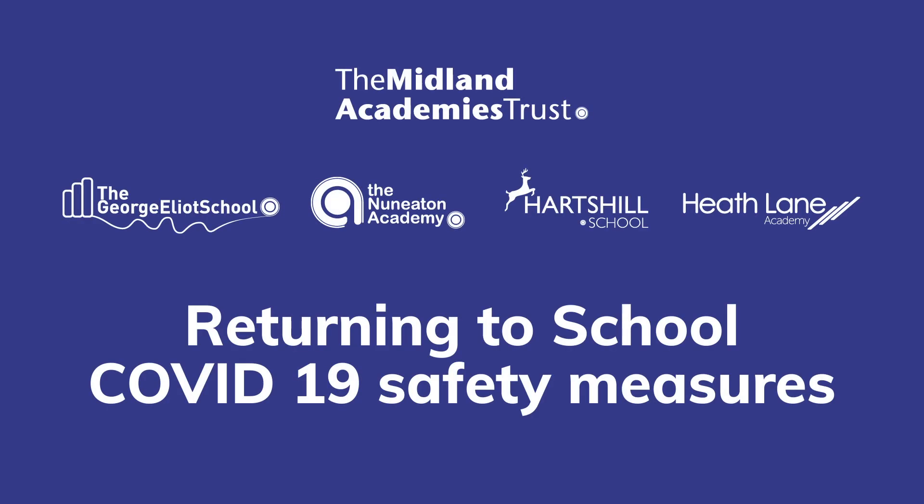The guidance in this video is correct as of the 22nd of February 2021. Please check our websites and communication to staff and parents for any changes or updates to this information. In line with government guidance, we're working hard to safely reopen our schools fully to staff and pupils following the national lockdown. We've prepared this short presentation to explain the changes to our working environment and new ways of working.